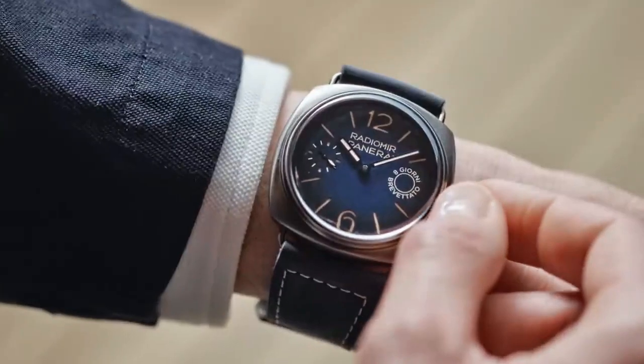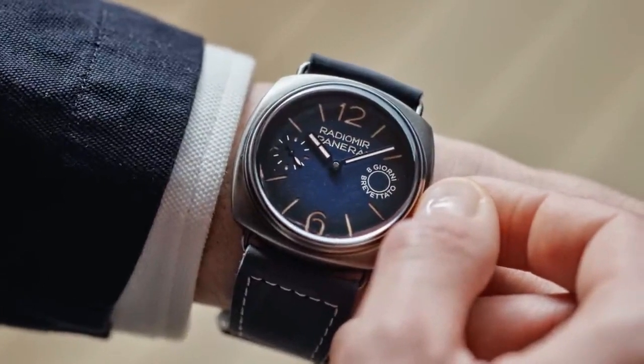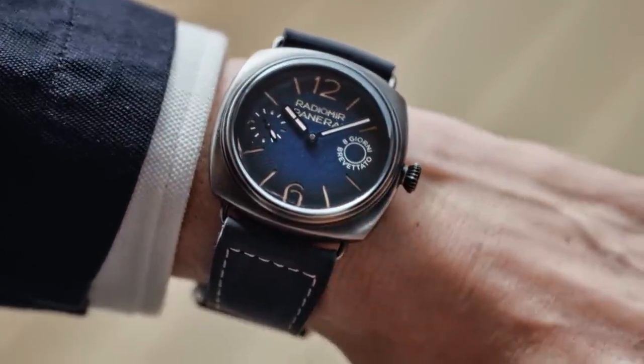Case diameter is 45mm, material Brunido steel. Bezel material is also Brunido steel. Back is screwed with see-through sapphire crystal.